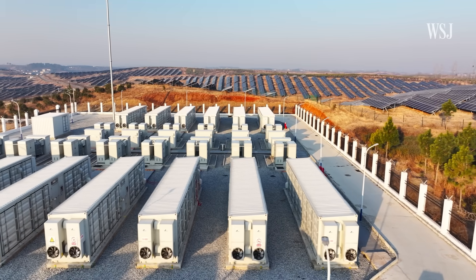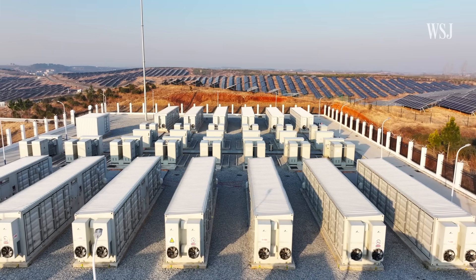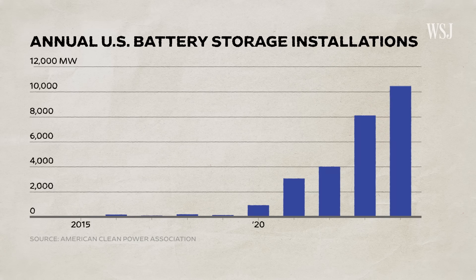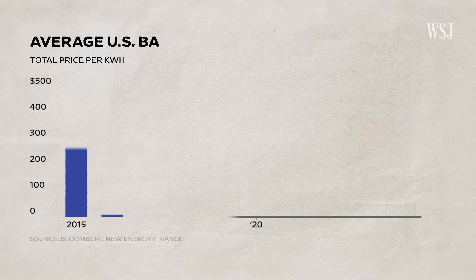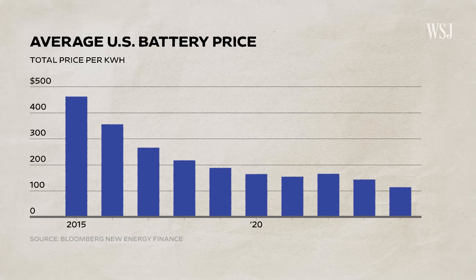If there's an unexpected outage, batteries can deploy excess energy to stabilize the grid. The use of battery energy storage systems has been increasing at a significant rate over the last handful of years. Prior to that, the cost of batteries were very high. Now the cost of batteries has declined so dramatically that this is a solution being brought to bear in significant quantities all across the world.